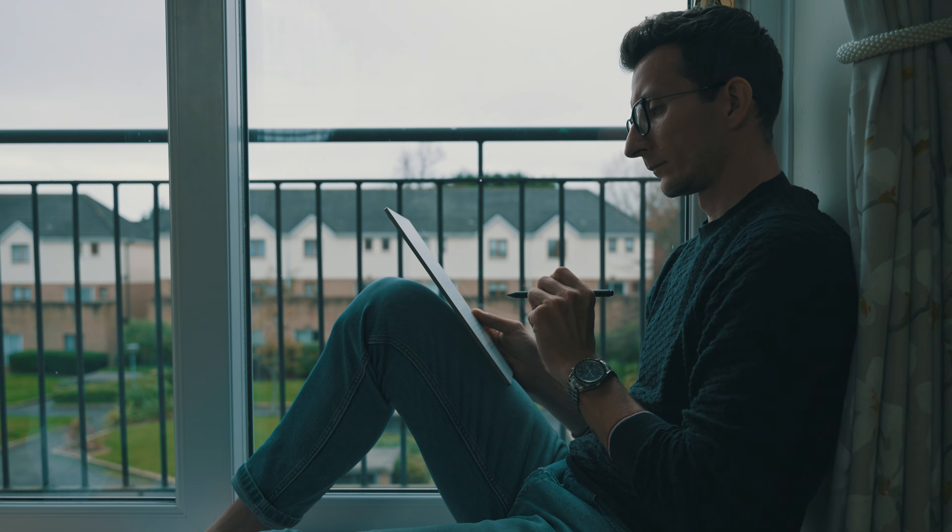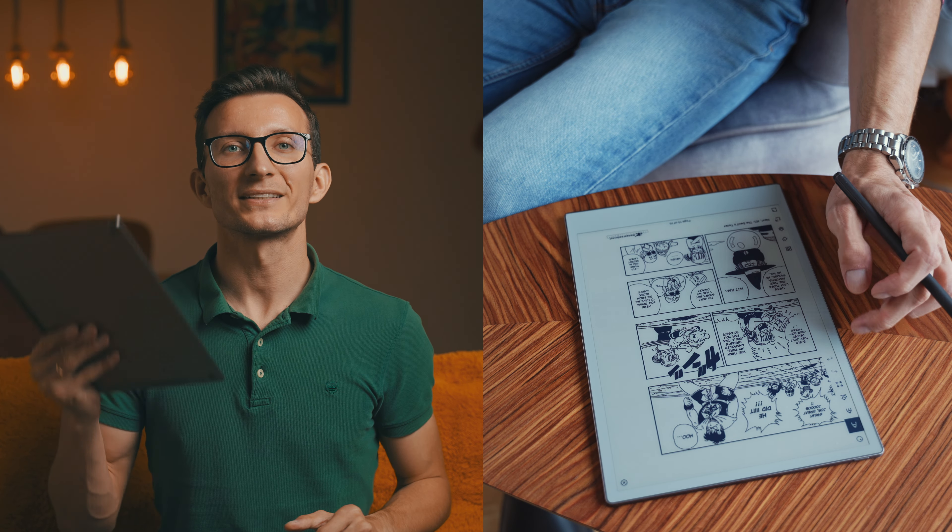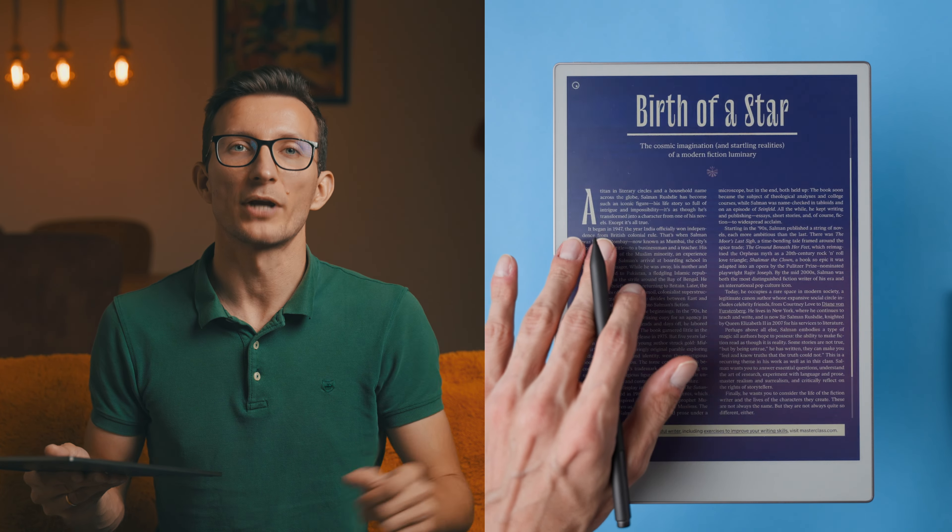Hey there! It's been a full month with the Remarkable Paper Pro and today I'm back with a quick update on how it's been holding up. After an in-depth review I got pretty comfortable with this device, and it's interesting to see how my thoughts have evolved now that it's become part of my daily routine. There were a few surprises, both good and not so good, that I didn't expect in those first few days. Let's dive into my real-world experience after 30 days with the Remarkable Paper Pro.